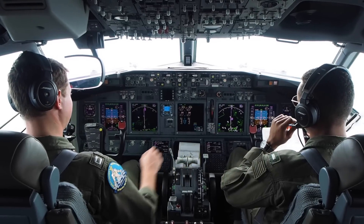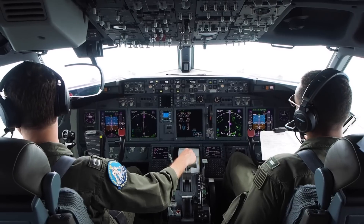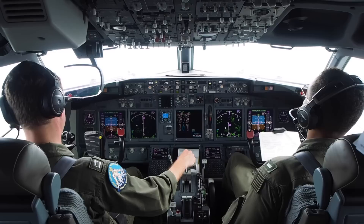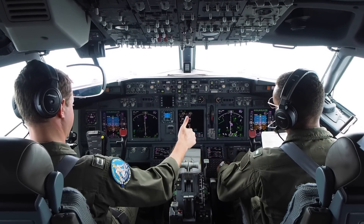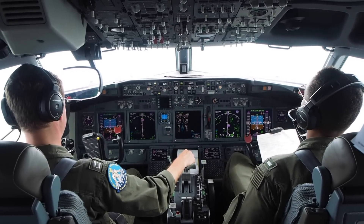IHS Jane's embarked on a three-hour maritime domain awareness flight aboard the P-8A, which was operated by Patrol Squadron 45 on 16th July. The flight demonstrated the aircraft's low-altitude maritime surveillance and patrol capabilities in both the littoral and open ocean environment. We speak to Mission Commander Lt. Matt Poole as well as Tactical Coordinator Greg Stewart for their perspectives on this aircraft.